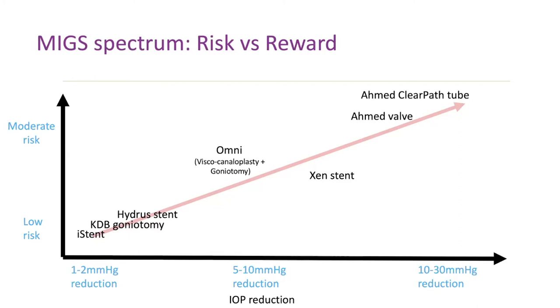I like glaucoma because you can act like a quarterback. Your wide receivers are the tube valves — go 20 yards, 20 mmHg reduction. Your running backs are your drops — they can get you a couple of points here and there. Your tight ends are your tubes and Xen. Be a football player: decide how you want to throw the ball. You don't have to score tons of points, you just have to win the game.